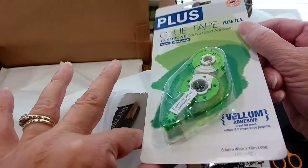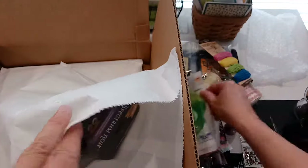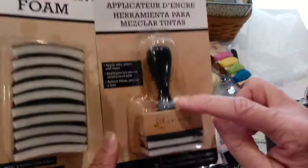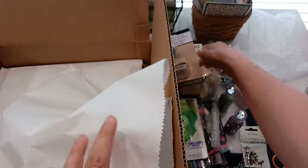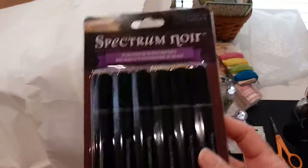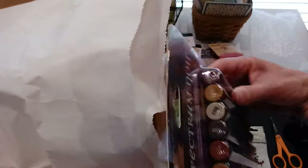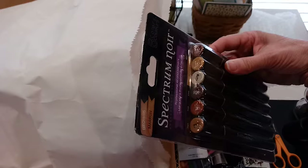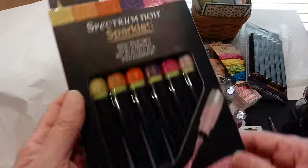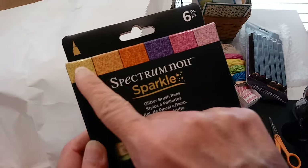A glue refill, and ink blender foams. So it's looking like all kinds of stuff they carry. Here is some Spectrum Noir alcohol markers in browns — so that's a nice set. And Spectrum Noir sparkle brushes, so these are like the Wink of Stella. I did not know they made these — some pretty colors.